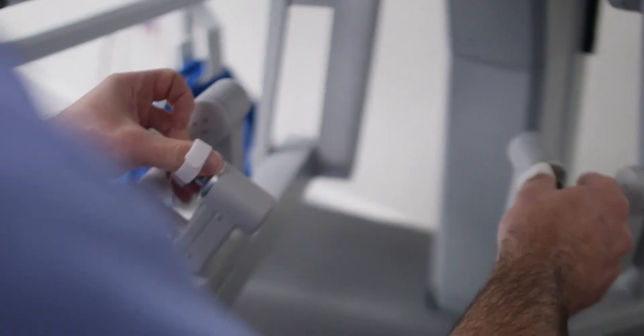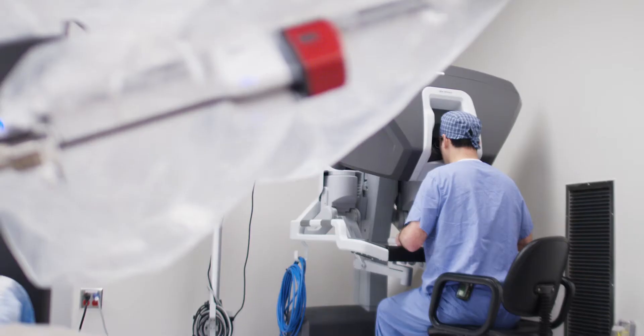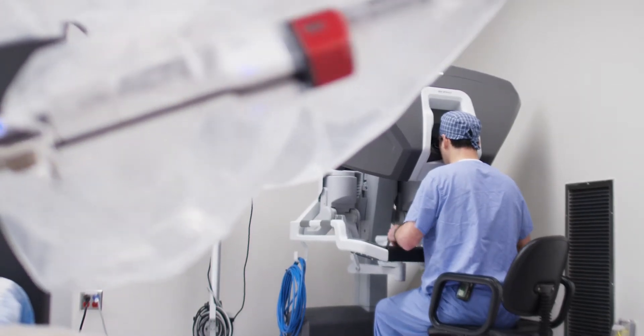Since I started doing robotic lobectomies, air leaks post-operatively are almost non-existent. As long as you start off with a cancer that is small and localized to the lung, surgery is possible. Then we need to know what your pulmonary function is like, what your performance status is like, what stage the cancer is, and whether you are a candidate.